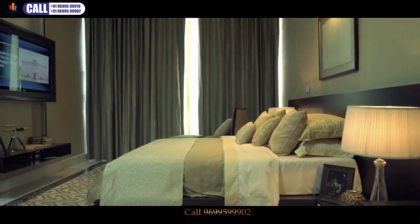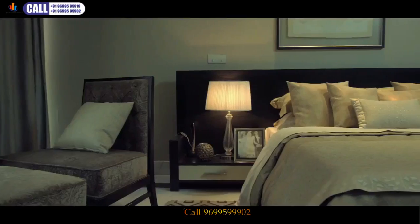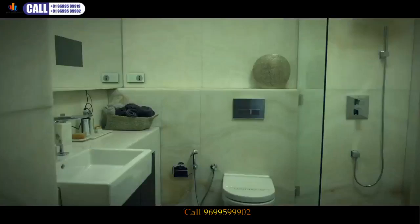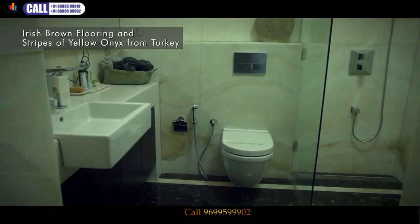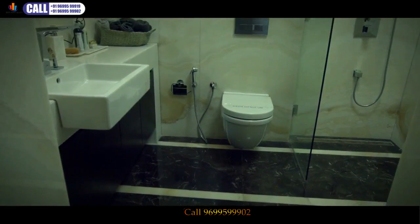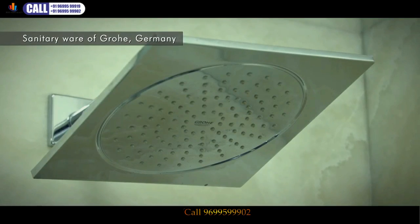A spaciously designed space for parents gives them the required privacy in their retirement age. The Irish brown floorings and stripes of yellow onyx from Turkey reflect a global lifestyle. The plush bathrooms, equipped with German sanitary ware, add to the aura of refreshment.